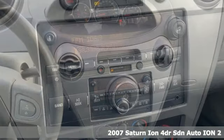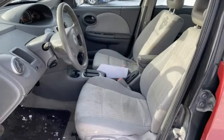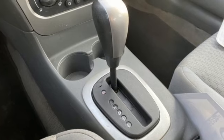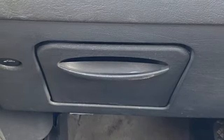And it comes with all the amenities you need: AM FM satellite prep radio, selective service internet access, manual tilting steering column, two 12-volt power outlets, automatic transmission, front wheel drive, and an Ecotech engine.